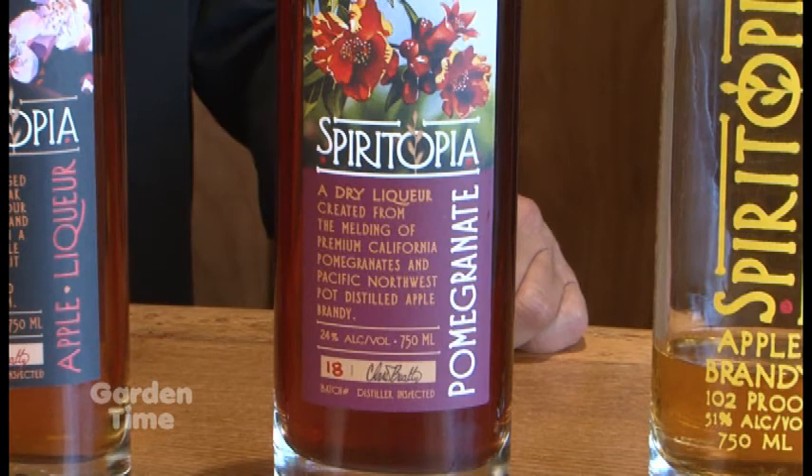This next one is relatively new — just last summer's. It's absolutely delicious. This also uses our apple brandy as the base, and then this incredible pomegranate juice that we get direct from the farm in California, and then a trace of orange peel to just complement the whole flavor. Really fun in the summertime with some club soda as a sparkler.